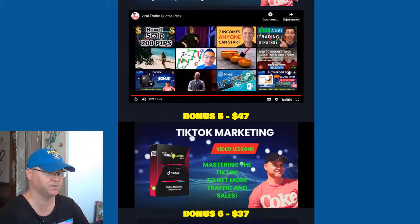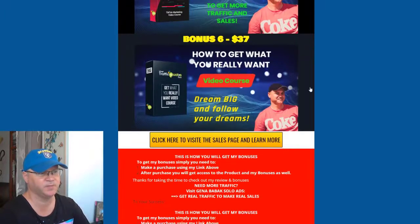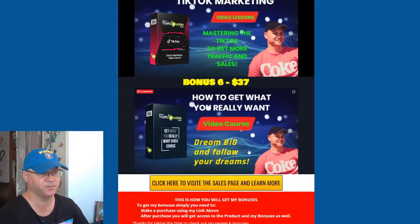TikTok marketing is growing more popular, so I decided to share with you a training called TikTok Marketing — you'll love it. And last but not least, you'll get access to a training that will show you how to get what you really want: dream big and follow your dreams.